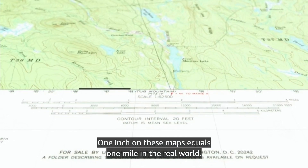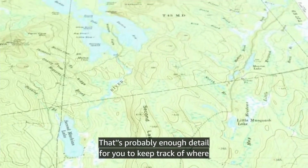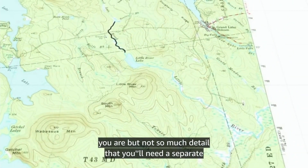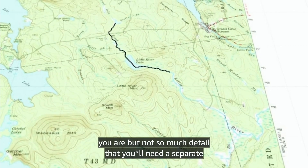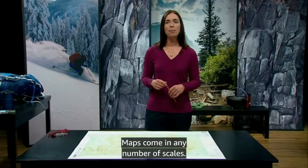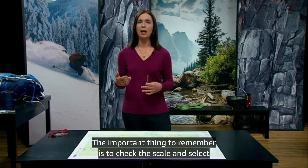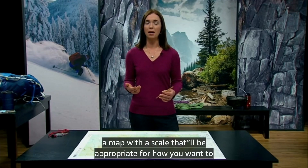One inch on these maps equals one mile in the real world. That's probably enough detail for you to keep track of where you are, but not so much detail that you'll need a separate backpack to carry all your maps. Maps come in any number of scales. The important thing to remember is to check the scale and select a map with a scale that will be appropriate for how you want to use it.